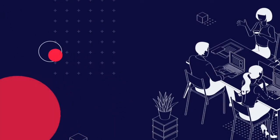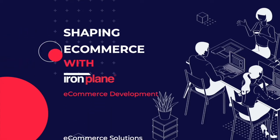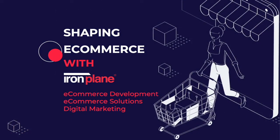Welcome to Shaping eCommerce with Iron Plain. This is where we talk about eCommerce development, solutions, digital marketing, and all things eCommerce. Be sure to check out the description below each video to find additional resource links and show notes.